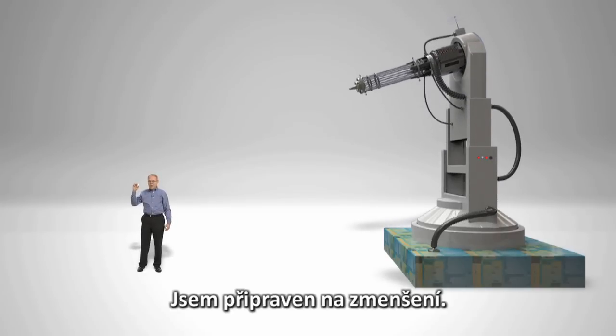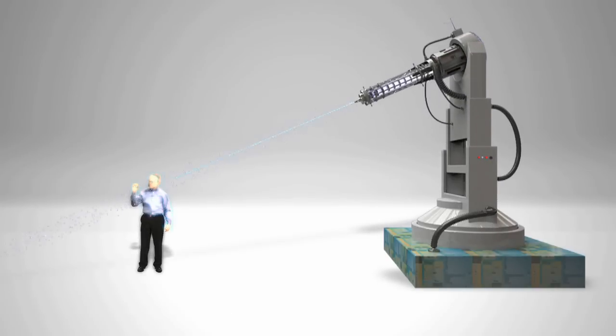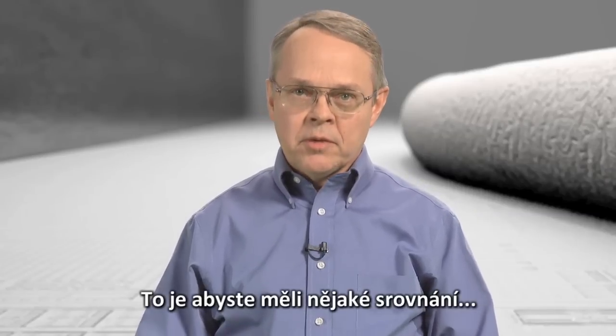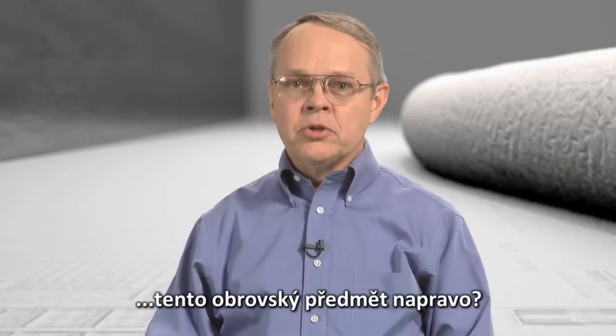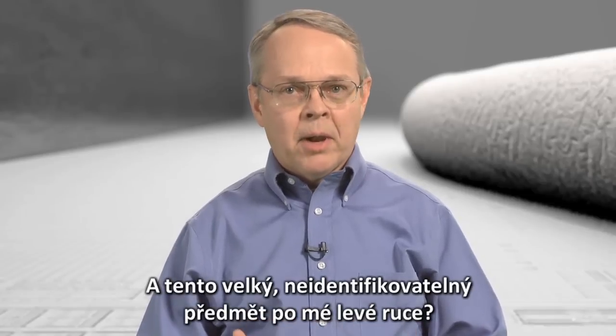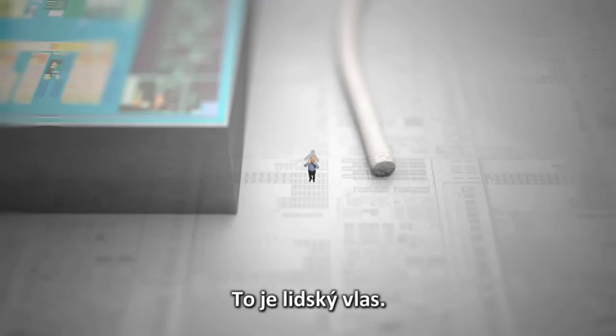I'm ready for my close-up. Okay, so now I'm 20,000 times smaller. Just to give you some point of reference, this huge object off to my right? That's the chip I just dropped. And this large, unidentifiable object off to my left? That's a human hair!